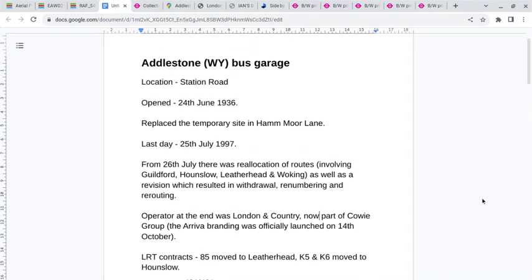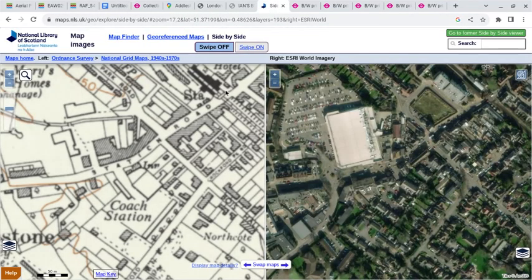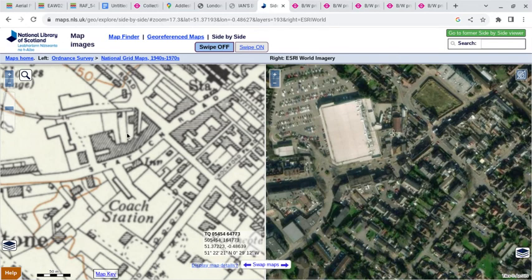The site is located in Station Road — I'll post this in the description below the video. Going to the National Library of Scotland side-by-side view, it's labelled as the coach station, with Adelstone station at the top. In the modern world, the site is opposite Tesco's.